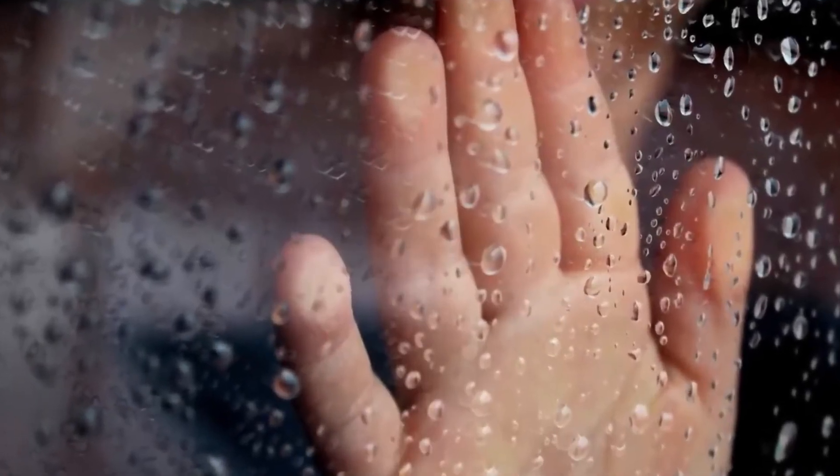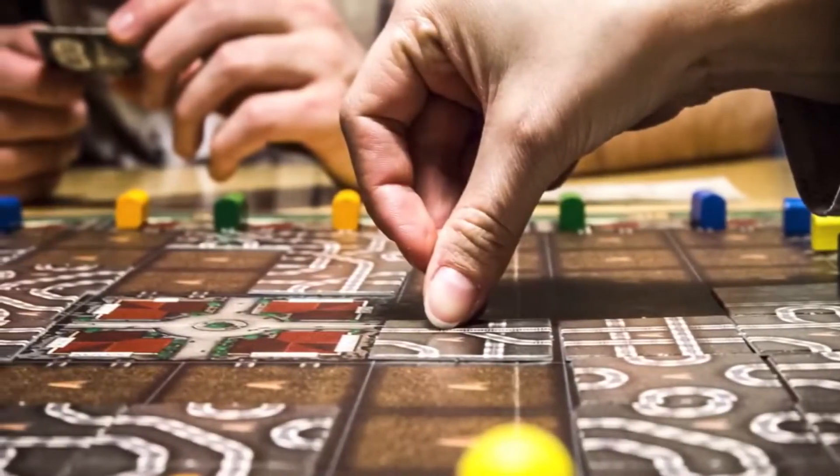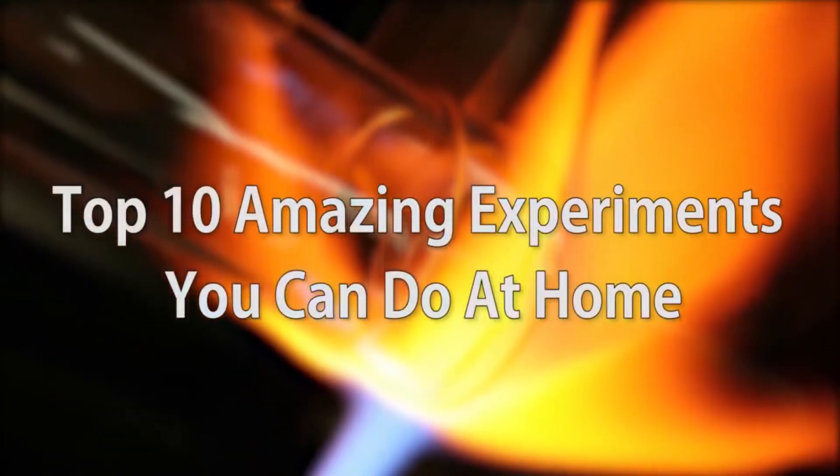Have you ever been stuck inside on a rainy day with nothing to do? Maybe those board games have gotten boring on your family game nights. Well, it's time to make things a little weird. Check out this crazy list of 10 wild experiments you can do at home.